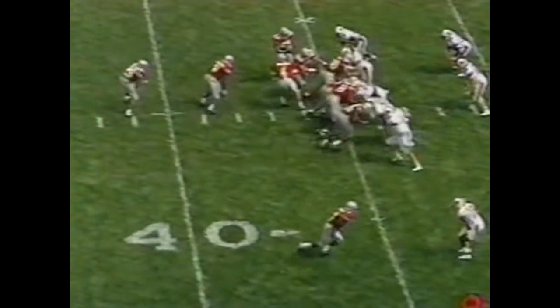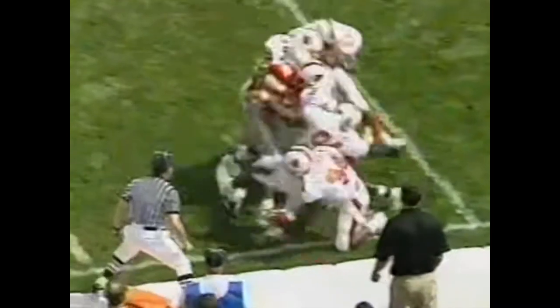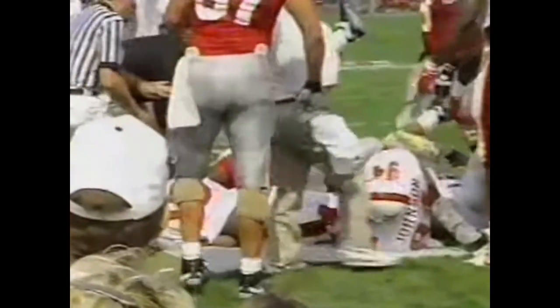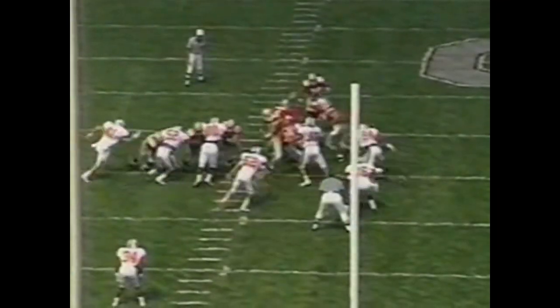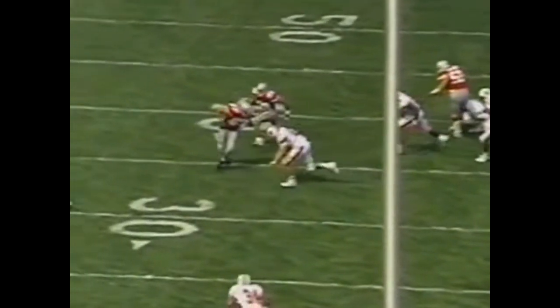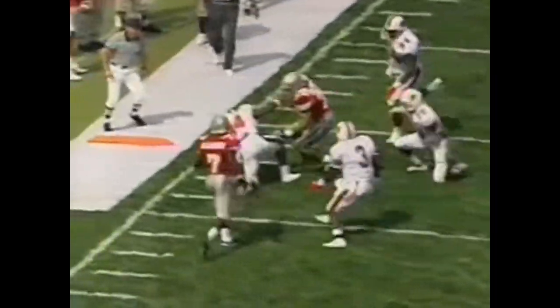Buckeyes lead it 10-6, 10:45 to go in the third quarter. Again the counter to Smith, and he's got the first down — he paid for it, but he has it. He's still standing up at the 26-yard line. Watch Andy Klein, number 67, on the right side — he stays tall and makes Cavallo go low on the play, and that's what really makes it go.